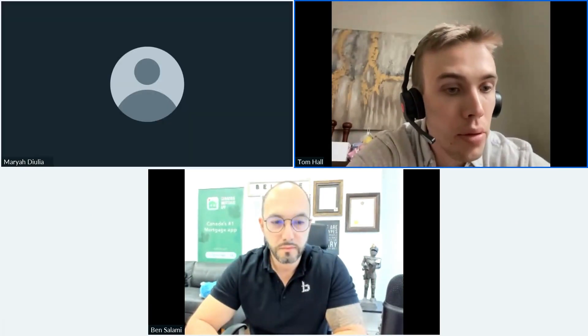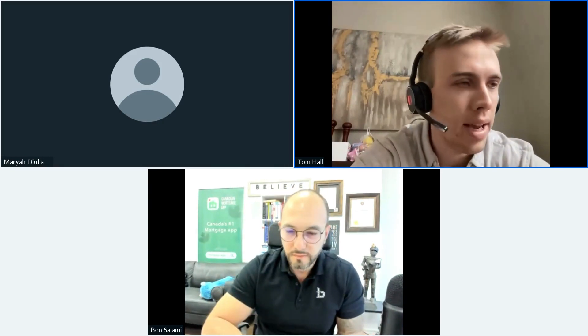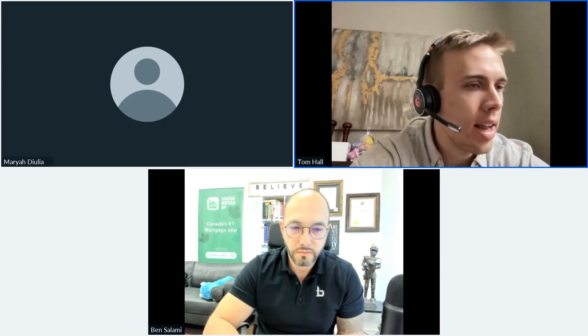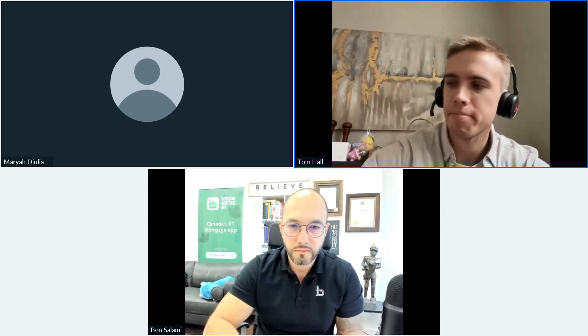I'm one of the co-founders here at Blue Mortgage, so I'm really involved in just about everything Blue-related — exciting partnerships like this one with Ben, and just everything about the product, helping build it. Blue Mortgage is a CRM built specifically for Canadian mortgage brokers. We've been around for about three to four years. We integrate with kind of all of the deal submission platforms out there, and now we're adding some exciting new integrations like this one with CMA.